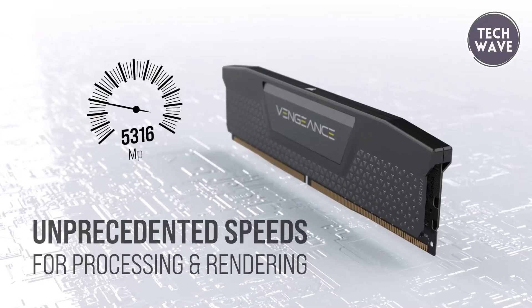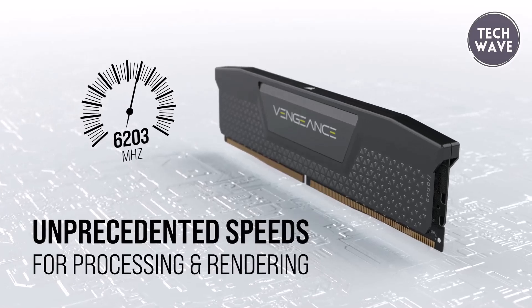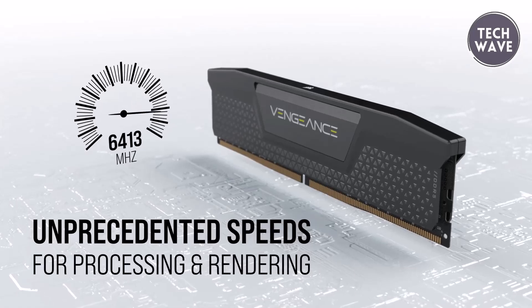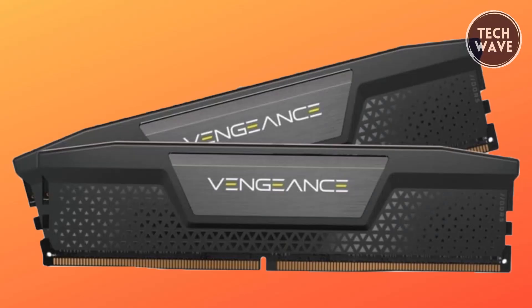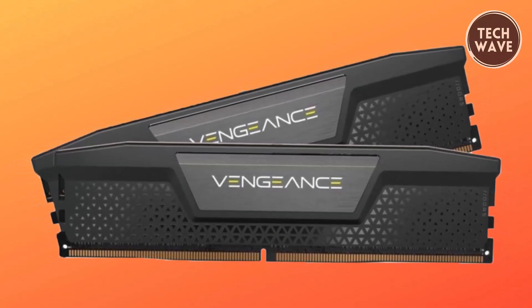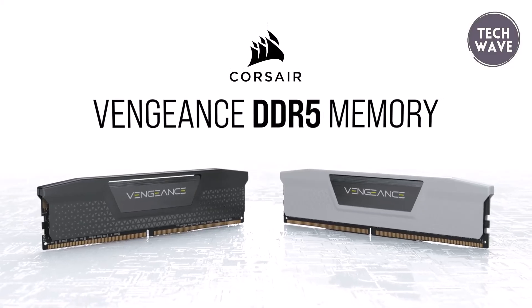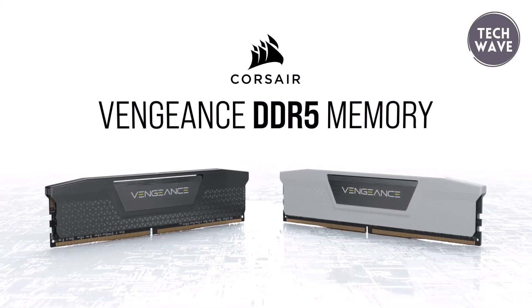Running at an SPD voltage of 1.1 volts, the Vengeance LPX DDR5 ensures that your high-end CPU receives data swiftly, supporting faster processing, rendering, and buffering. This is particularly beneficial as modern CPUs incorporate more cores, necessitating higher memory bandwidth to maximize performance.